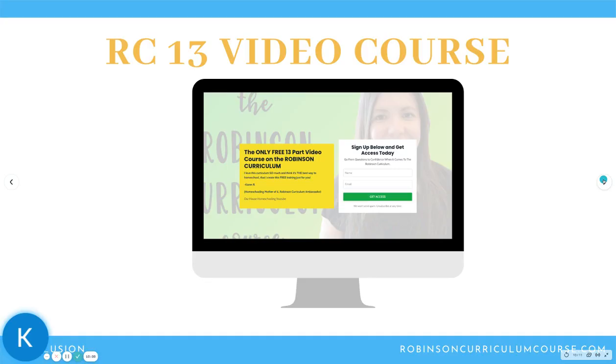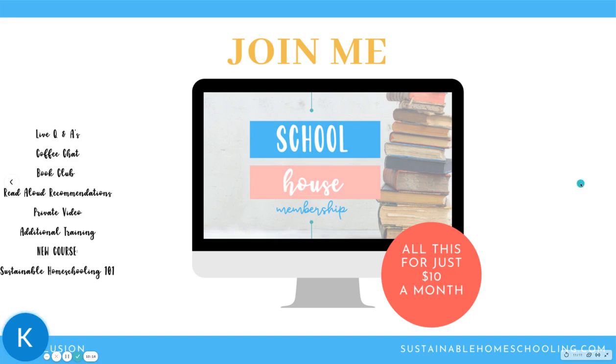That's where we end this video. If you're interested in the Robinson Curriculum, I have a free 13-part video course — my gift to you. Just go to RobinsonCurriculumCourse.com and you'll have access right away. You can also join my Schoolhouse Membership, which includes live Q&As, coffee chats, a book club for parents, read-aloud recommendations for kids, private videos, additional training, and my new course Sustainable Homeschooling 101 — a 26-part video series covering mindset, the Robinson Curriculum from A to Z, and troubleshooting frequent transition issues — all for just $10 a month, cancel anytime. I'll link the playlist below for the rest of the do's and don'ts videos. See you in the next one!